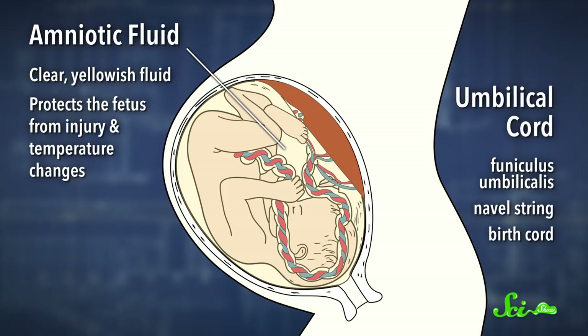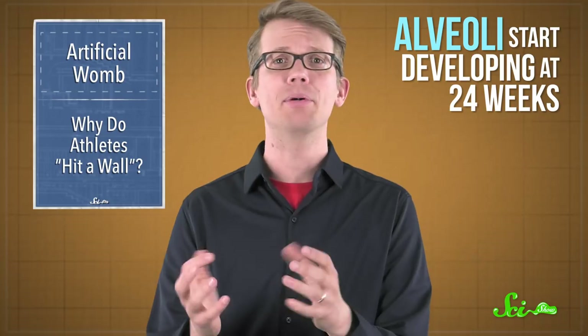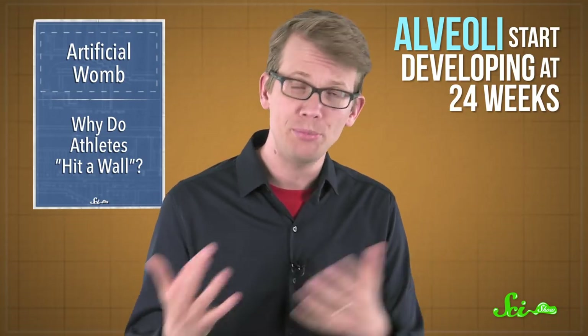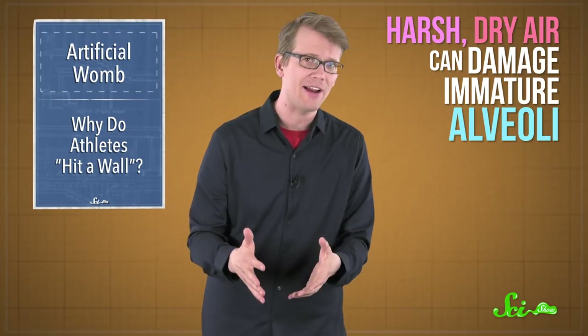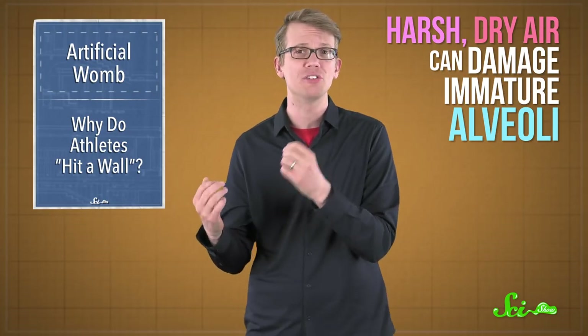It gets all the oxygen it needs through its umbilical cord that connects its circulatory system to its mother's. Around 24 weeks in, the lung structures that swap out oxygen and carbon dioxide, called alveoli, start developing. But there aren't enough of them for normal breathing yet. So if a premature infant takes a breath of harsh, dry air, the immature alveoli can be badly overworked and start to scar, which could lead to chronic lung disease.